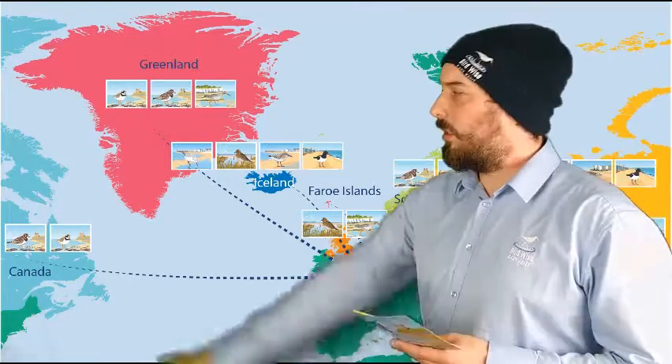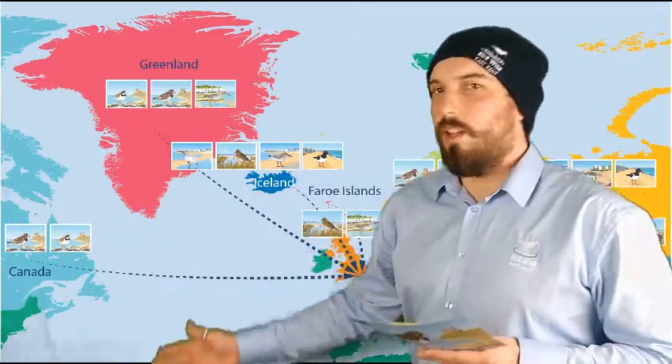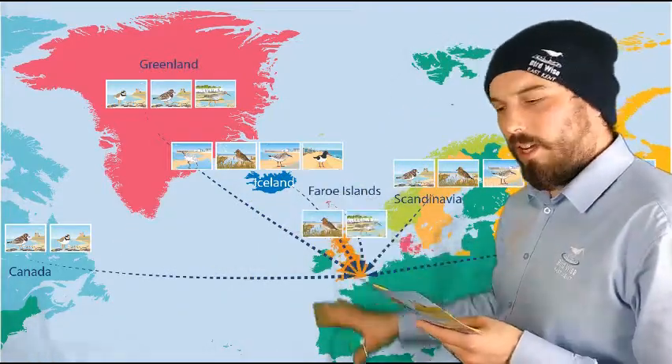If we look first at Canada, you can see that we've got some turnstone and ringed plover that have made that 3,000 mile journey over here to the Thanet Coast.